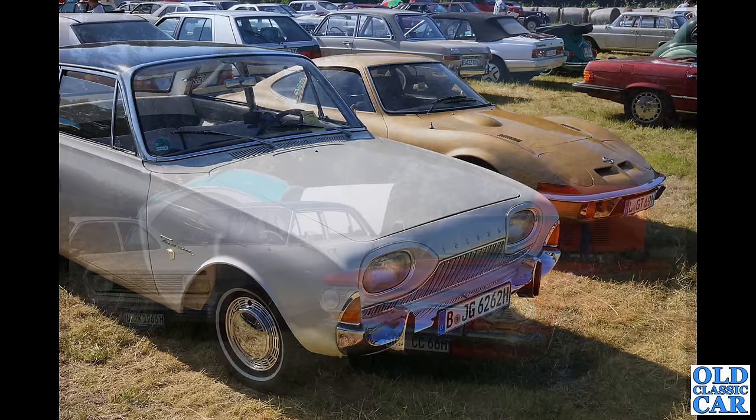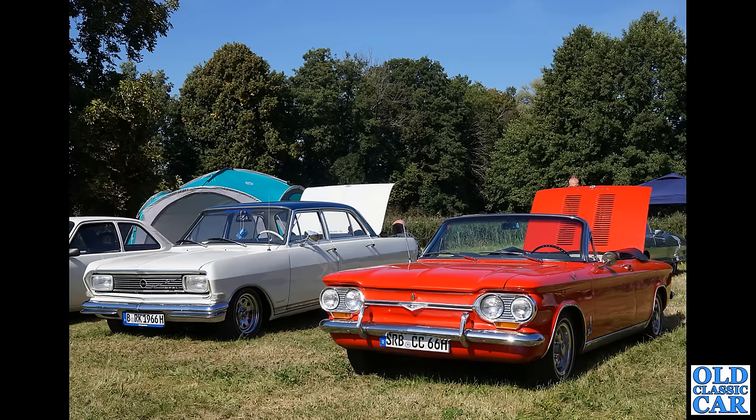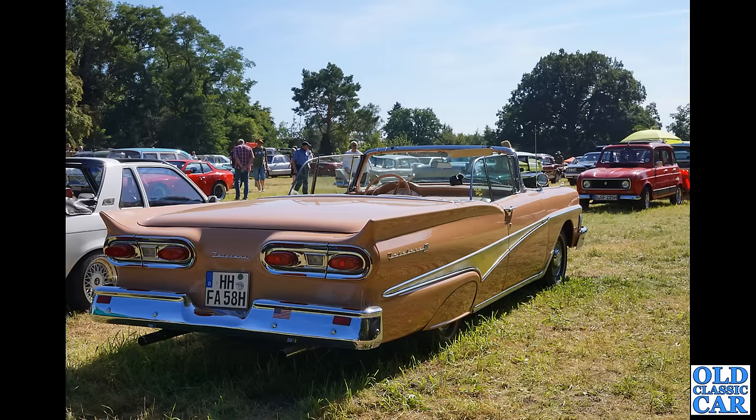We've got another Corvair on the right-hand side — this is the earlier car, the Series 1, the car that Ralph Nader wrote a book about because he wasn't too impressed with the car's handling. Next to that we have an Opel Rekord B complete with a Powerglide badge on the grille, which suggests automatic transmission. And talking of automatic transmission — that's surely the case with this mighty Ford Fairlane convertible. What a bonkers looking car, in bronze metallic paint, with a little Renault 4 facing it.